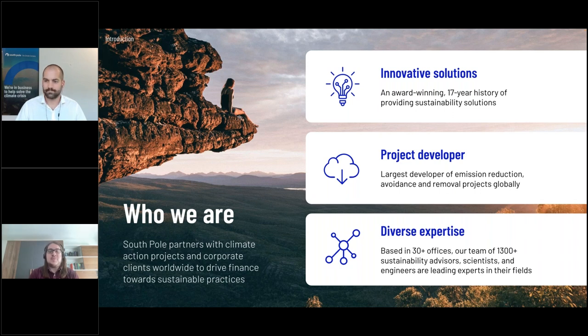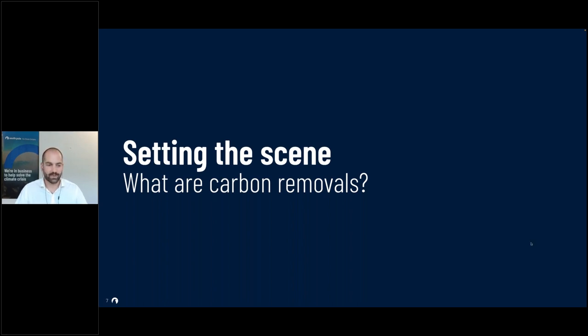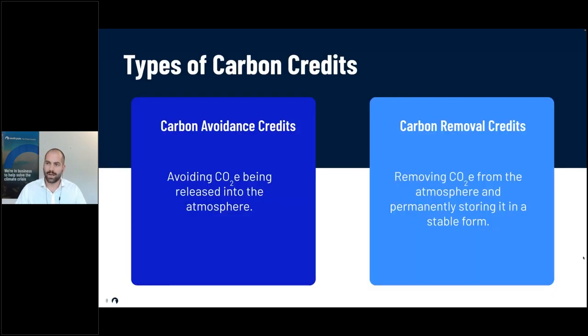Thanks Ramon. Today I'll start by setting the scene on what carbon removals are. From a climate project perspective, emissions are always quantified in tons of CO2. You can differentiate between carbon avoidance — when a ton of CO2 is stopped or avoided from being released into the atmosphere — and carbon removal, which is when you remove CO2 from the atmosphere and store it permanently.